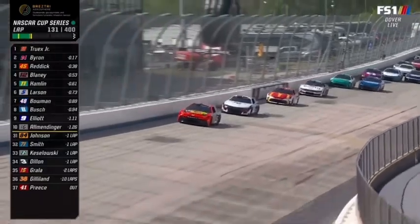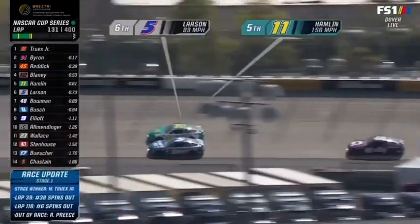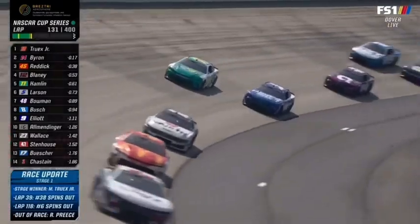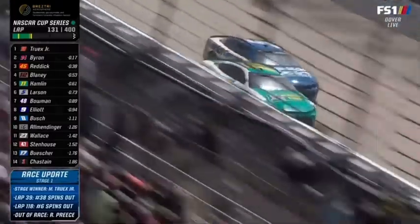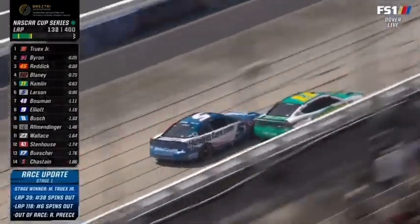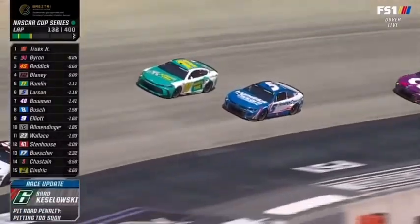Saw Denny Hamlin try to get underneath Blaney there getting in at turn three. Had to wash up, hit the brakes, and open the door up for Larson to get underneath him. A little bit of frustration there. Alex Bowman out of turn two, making hay on the outside and making a pass. Larson, Bowman, Elliott — 6-7-8. Those Hendrick cars, but for Byron, all together once again.